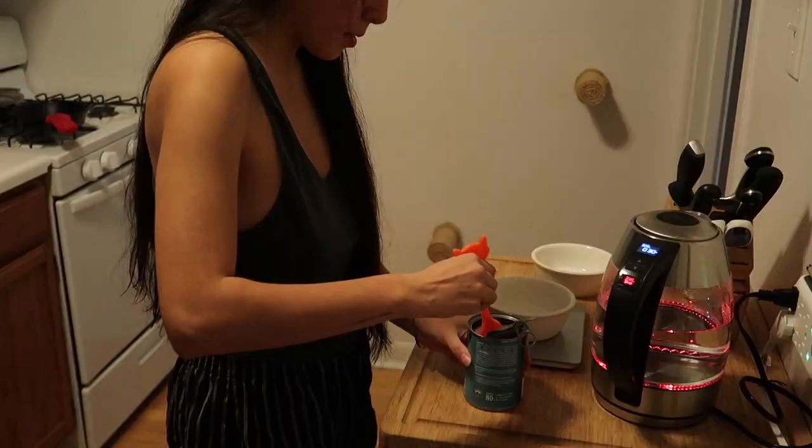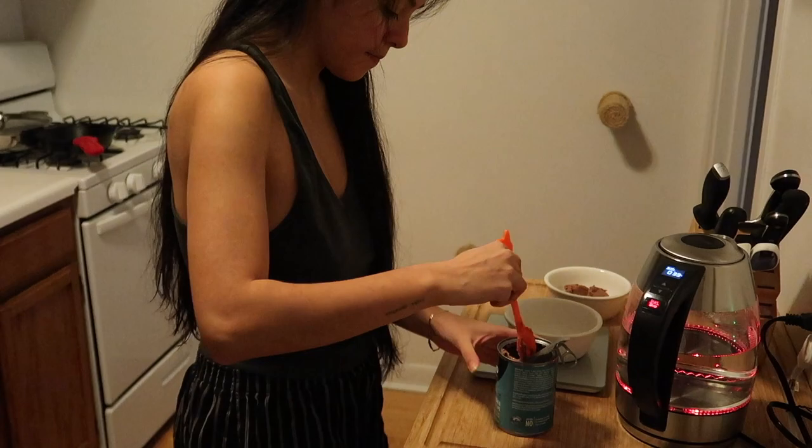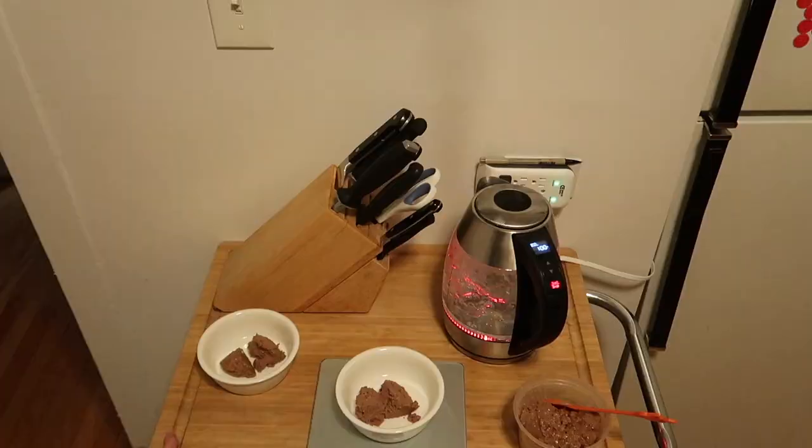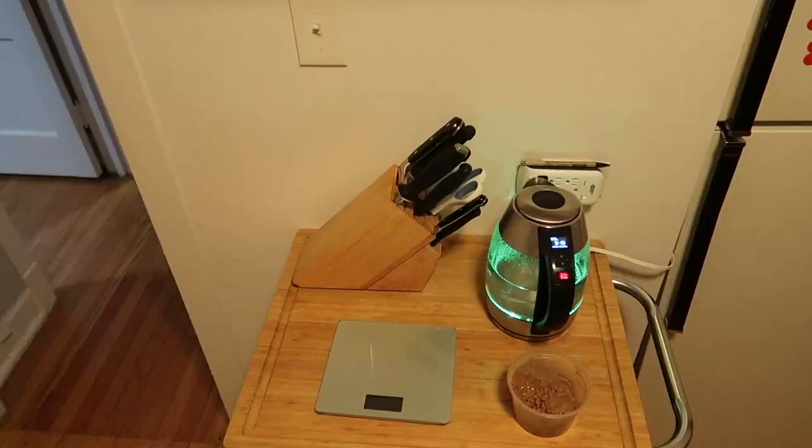Once I finish up in the bathroom, it's around 8:30 and that is the time that we feed the kitties. To start this off, I boil some hot water for them and measure out their food. Once they are fed, I go back into the kitchen and put their food away.